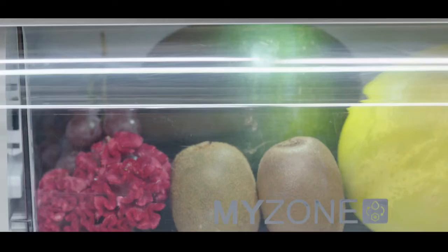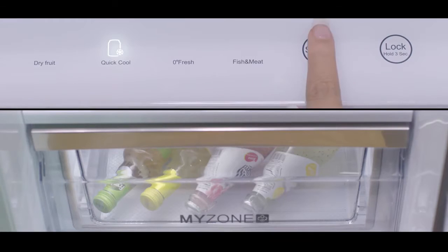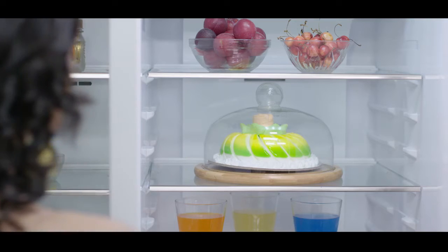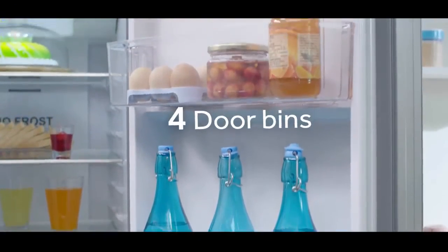The convertible crisper has four different modes: dry fruit mode, quick cool mode, zero degree fresh mode, and fish and meat mode. It is equipped with three toughened glass shelves, four spacious door bins, and separate fruit and vegetable compartments.